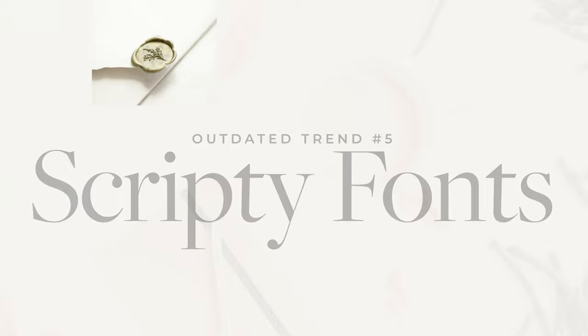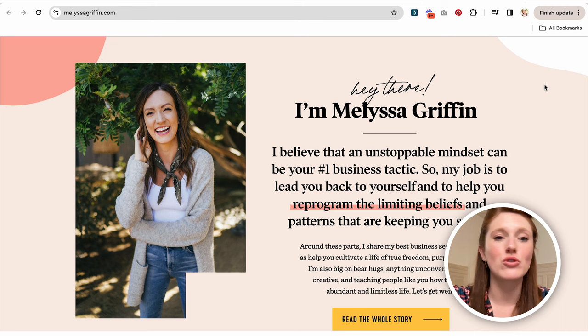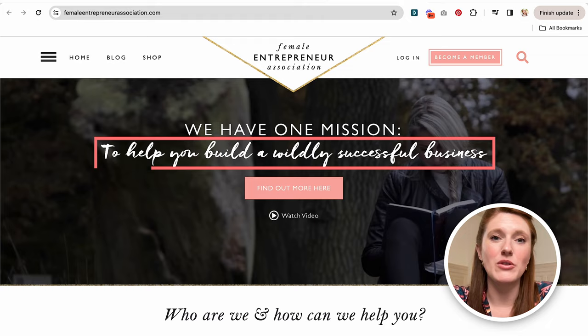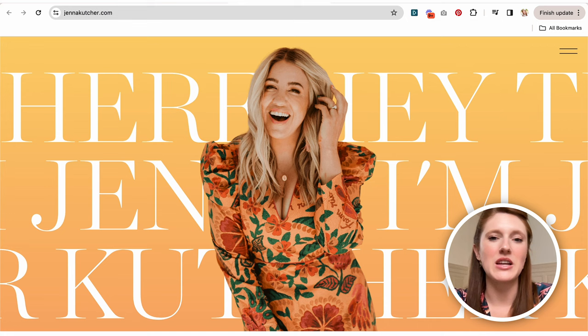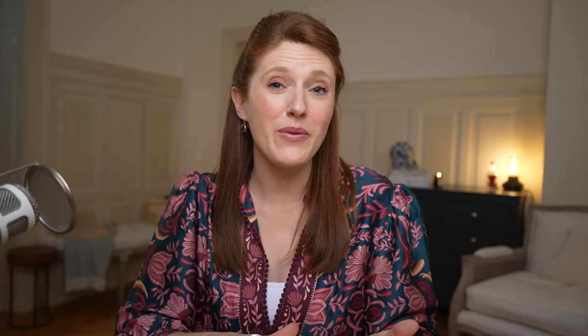Outdated design trend number five is scripty fonts. On Melissa Griffin's website, her 'hey there' font looks handwritten — truly everyone was doing this a few years ago but it isn't as common now. On the Female Entrepreneur Association website there's also a hand-drawn scripty font. Instead, what I'm calling the mega font is very on trend. On Jenna Kutcher's website and Jasmine Star's website, ginormous text is looking very modern right now.